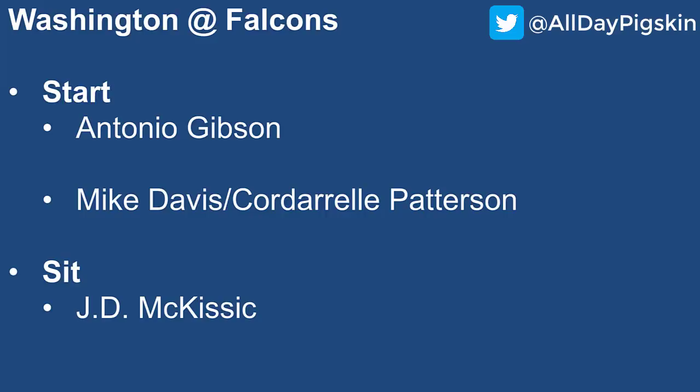Washington at Atlanta: start Antonio Gibson in an awesome matchup versus the Falcons. Even though Washington is up in the air with their usage of Gibson, he is by far the top running back for this team, and I really like this matchup for him to have a big game. For the Falcons, Mike Davis is not playing up to what you drafted him — he's a low-end RB2 at best, primarily because of pass-catching work. I'll continue to list Cordarrelle Patterson as a start because of his flexibility — you can play him at running back or wide receiver.